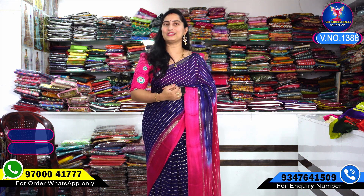Friends, I am going to show you two models — pure georgettes and a beautiful fancy festival collection. It is very useful and gives a good look. Send your favorite saree screenshot to WhatsApp 9700041777. Subscribe, like, share, and leave your valuable comment to get a beautiful gift. See you in the next video. Bye!